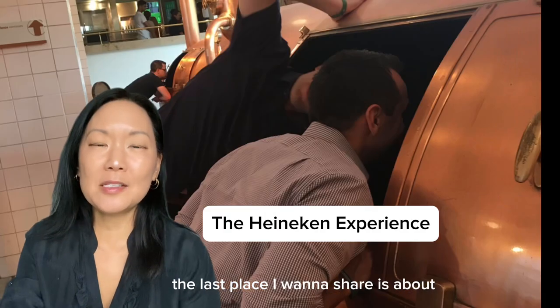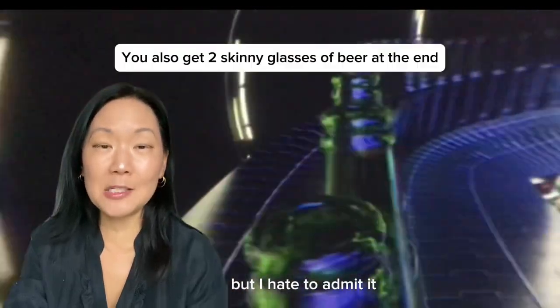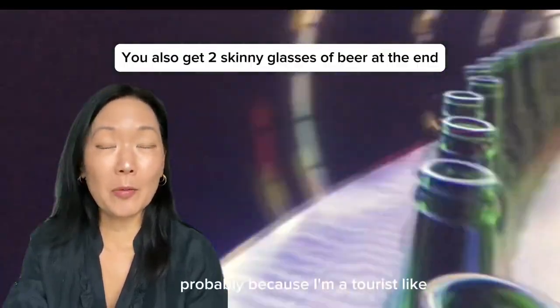The last place I want to share is the Heineken Experience. I thought this was going to be a really cheesy tourist trap, but I hate to admit it — it was fun, probably because I'm a tourist.